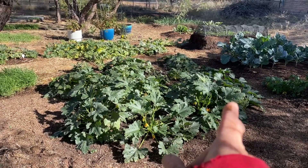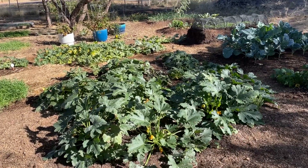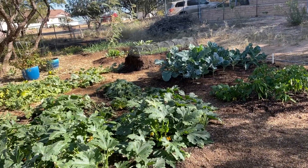Our zucchini — it's November 10th and the zucchini is still just doing fabulous. Summer squash is doing great. We just harvested a bunch of beans out of here. There's a few peppers in there, but they had a rough start this year.